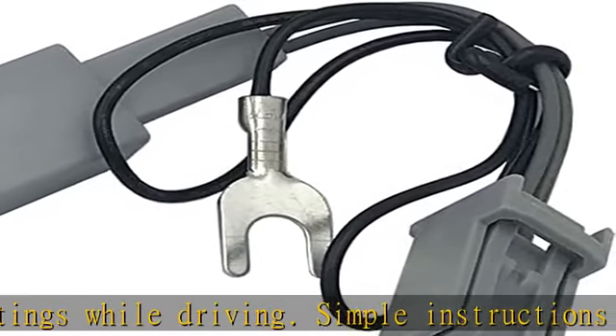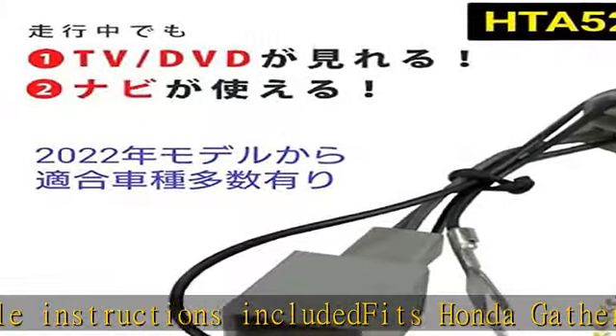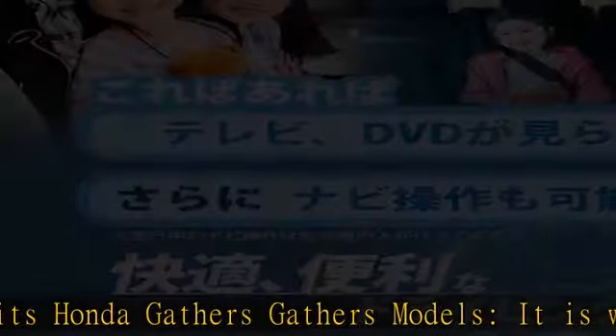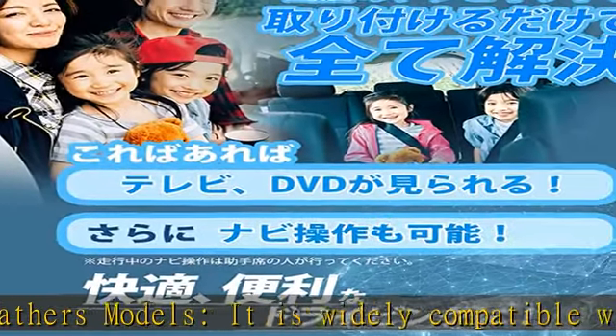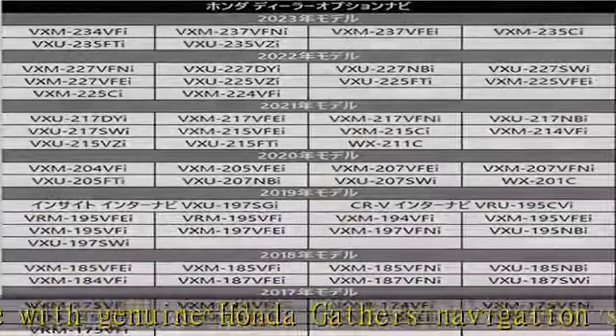Installation is a coupler-on type, so no wiring is required. If you can remove the navigation unit, you can easily install it by simply inserting it between the original wiring and attaching the ground wire. Please check the description and compatibility chart images for compatible navigation systems. See more product details in the description to get this product today at the best price.